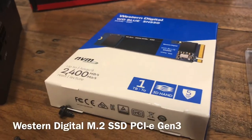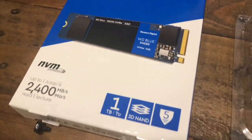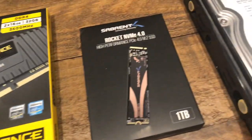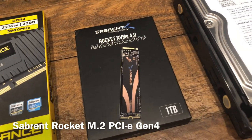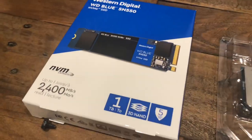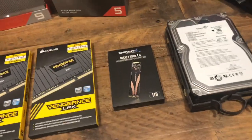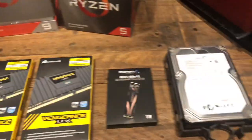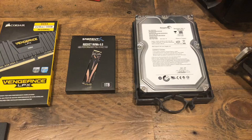Here is my M.2 SSD — this one is Gen 3, so I'm not going to use it. Instead I'll use this Sabrent M.2 PCIe 4.0, which is double the speed of PCIe 3.0. I'll be running this one; I actually ordered two of them because the motherboard supports two M.2 slots.